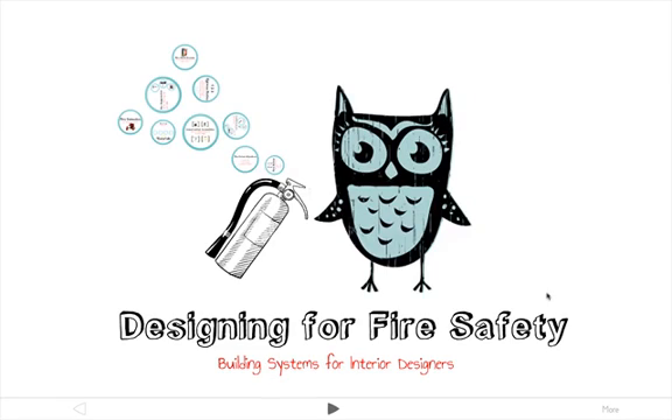This week's lecture on fire safety is super important and a lot of this information is going to apply to your NCIDQ exam, so this would be a really good week for you to take good notes and read through all the material in your book.